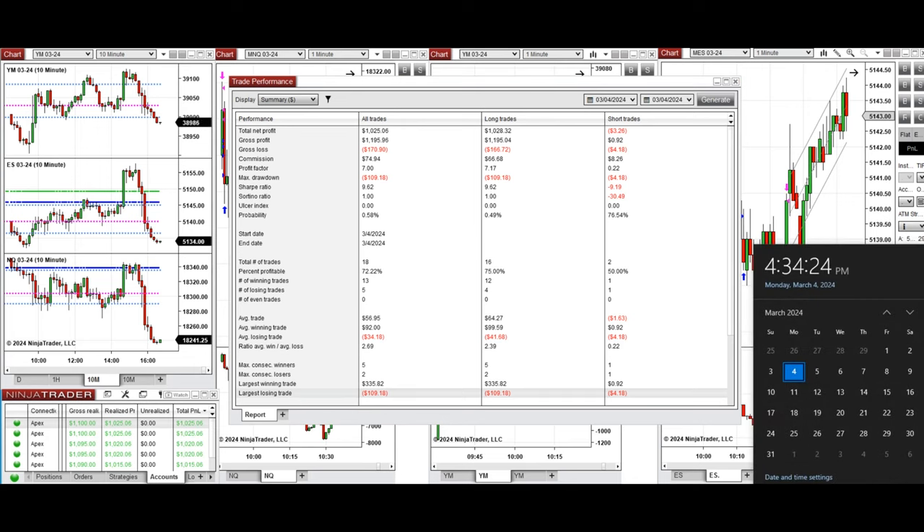I hope this trade taken by the PAD system for fast scalping is useful for you. Let us know if you have any questions. Have a wonderful day.